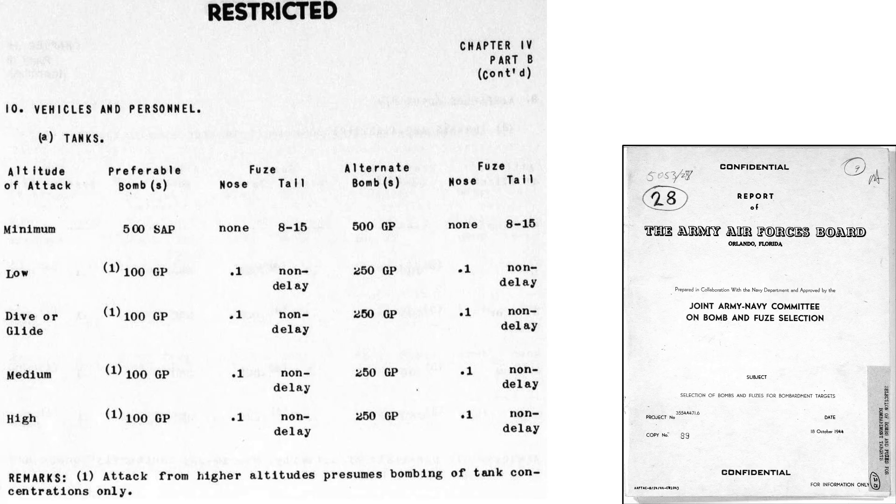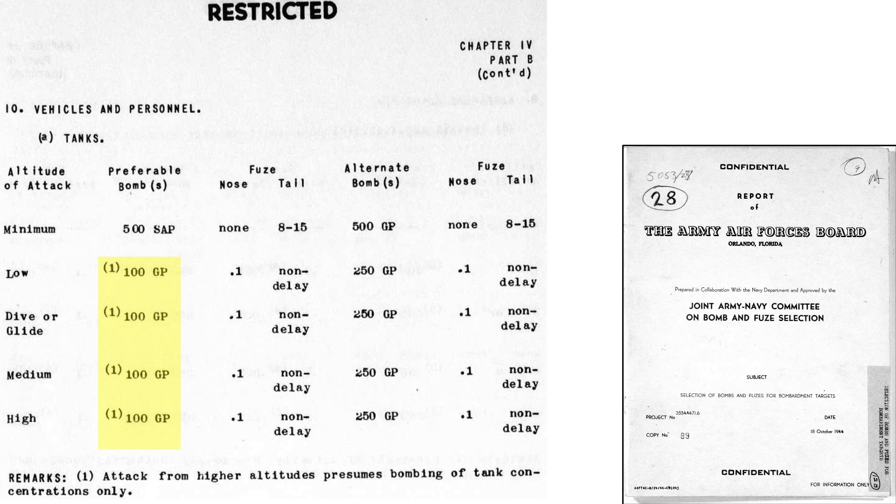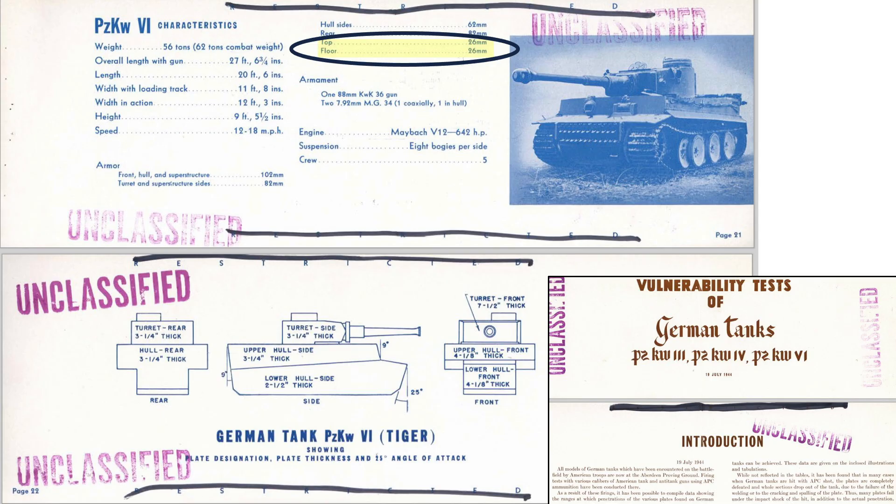This page from a 1944 Army Air Forces Board document titled Joint Army Navy Committee on Bomb and Fuse Selection provides the recommended bomb type and size for targeting German tanks. The preferable bomb to use against armored tank columns is the 100-pound general purpose bomb with the non-delayed tail fuse. Since a Tiger tank's upper armored platform panels are 1.02 inches thick, a 100-pound bomb would easily be capable of punching through these panels.